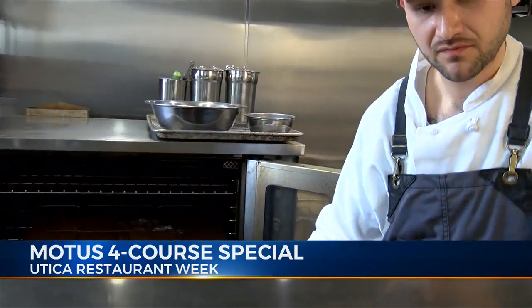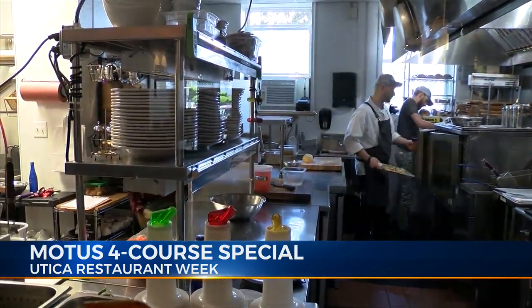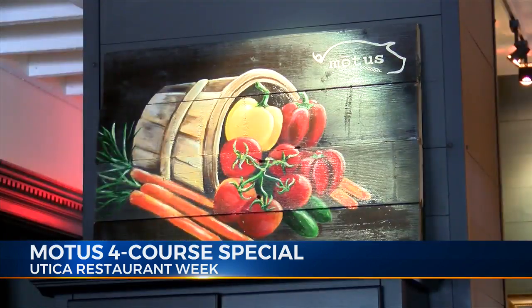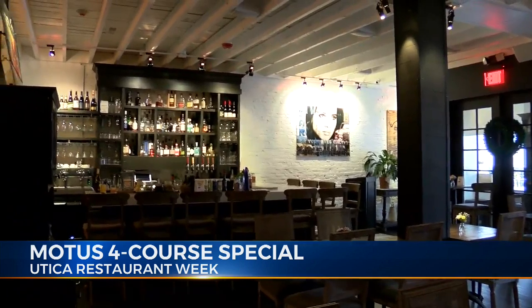Everything at Modus is made right there, from the bread and butter to the bun for their hamburger and even the fruit juice that goes in your cocktail. What sets us apart is that we're farmer friendly and that we're a from-scratch restaurant. So everything that can be made in-house is made in-house daily.